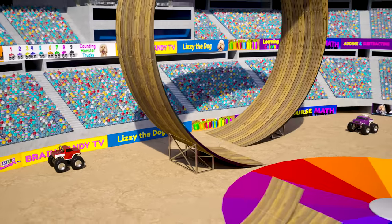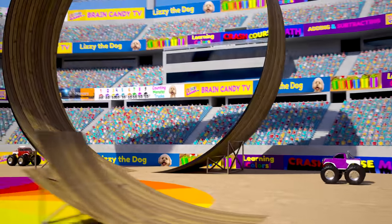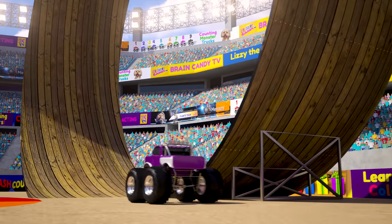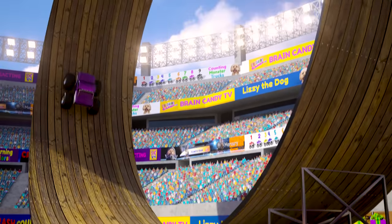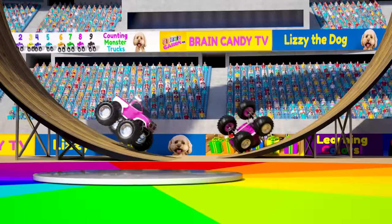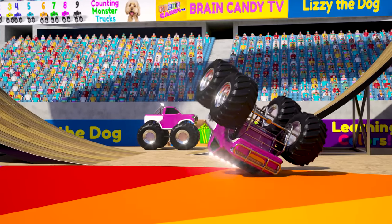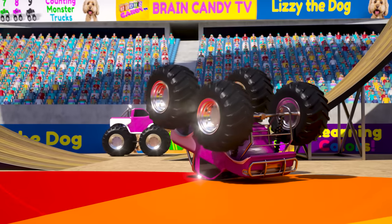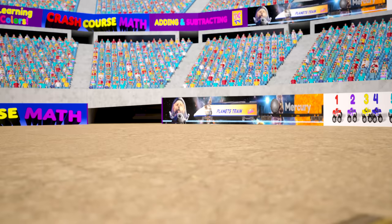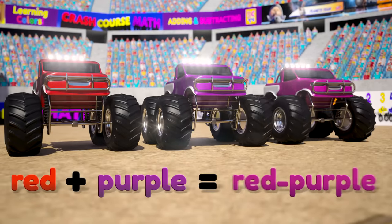Alright, let's try that loop again and crash the red truck with the purple truck. Let's go! Nice! The red and purple trucks combine their colors to make the tertiary color red-purple. So red, mixed with purple, makes the tertiary color red-purple.